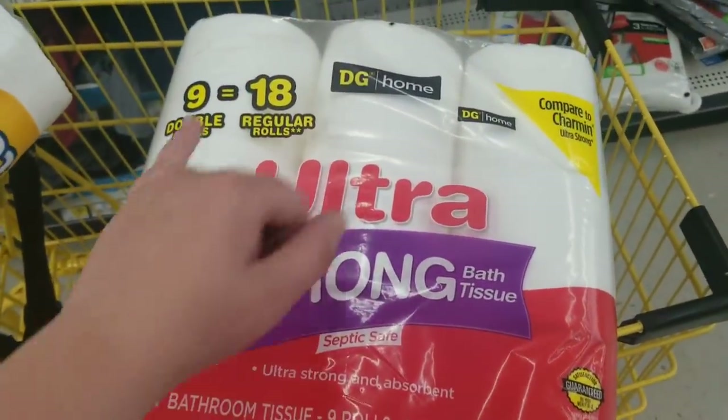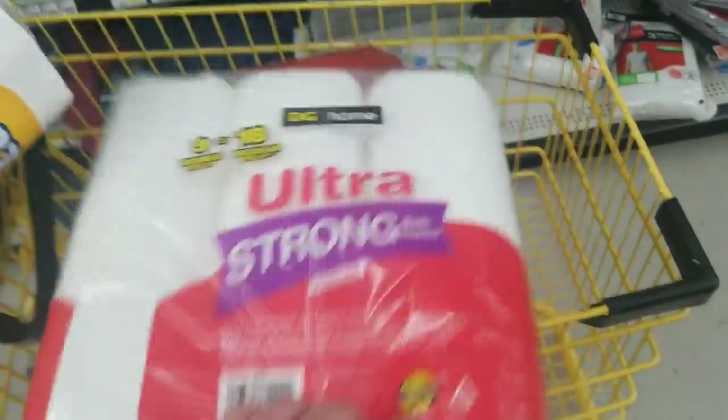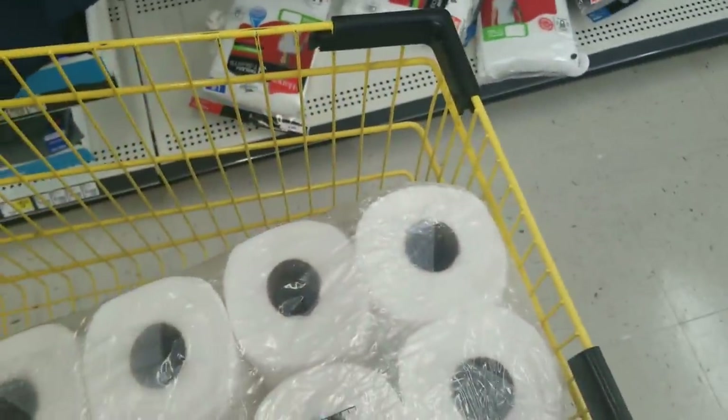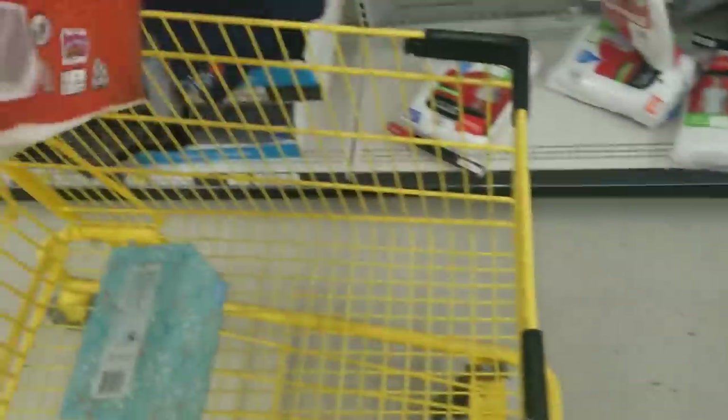The Dollar General Home 9 Double Rolls was on our list — the barcode on this package was wrong, but we scanned it this morning and it is discontinued. By the way, all of these products that I'm showing you are discontinued and not pending discontinued, so they should ring up automatically during the clearance sale.